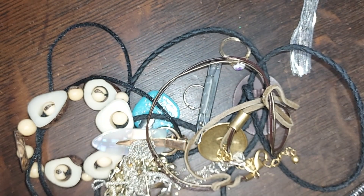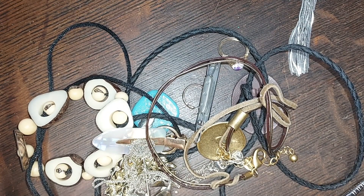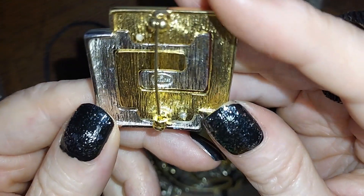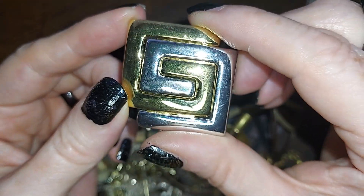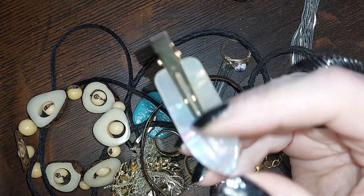This one is Givenchy — it has the name on it and everything. If you collect designer pieces, that's really cute. I'm going to do it for ten. I mean, ten bucks for Givenchy — that's not bad.